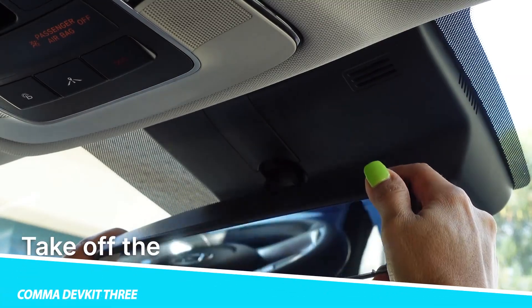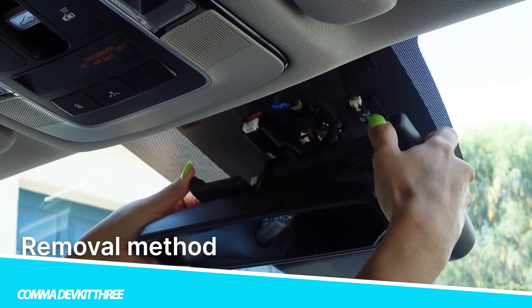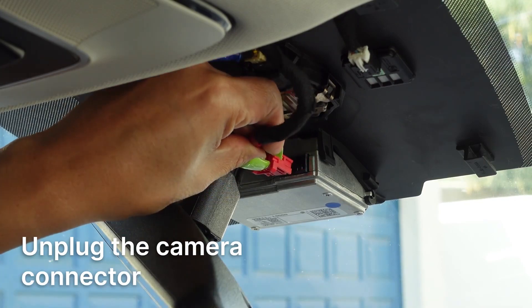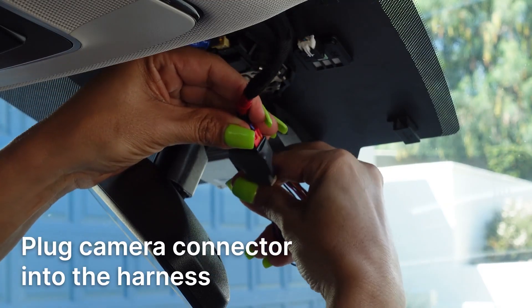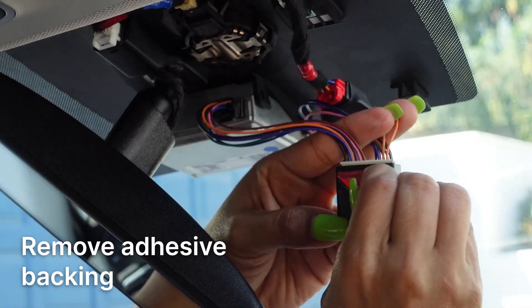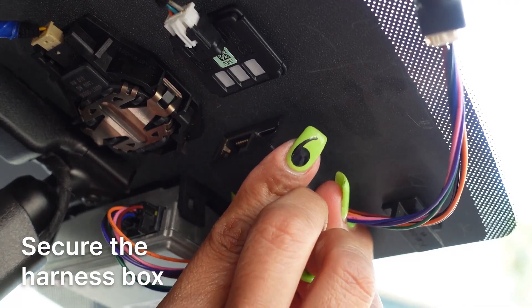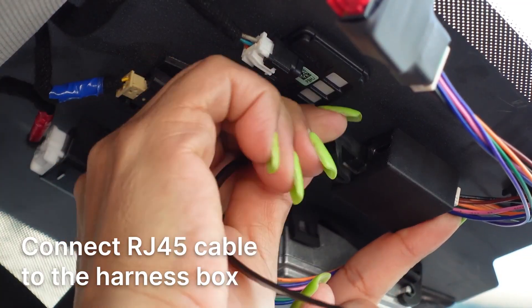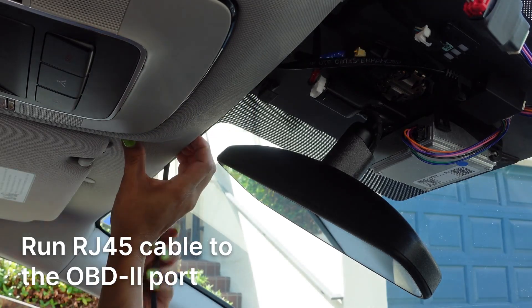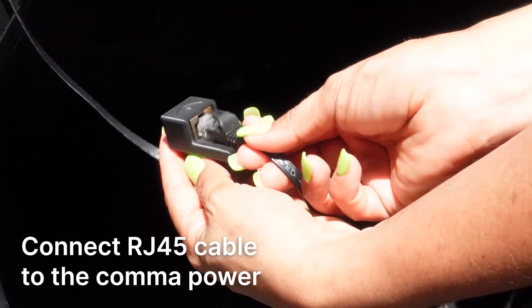CommaDevKit 3. The CommaDevKit 3 is a development kit designed by Comma.ai, a company that specializes in creating technology for self-driving cars. The DevKit 3 is a hardware and software platform that provides developers with the tools to build their own autonomous driving system. It includes hardware components such as a processor board, a GPS module, cameras, and sensors.